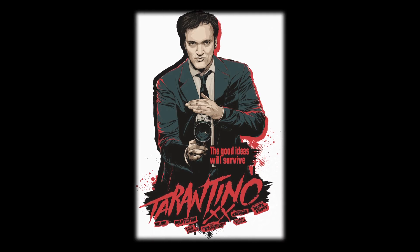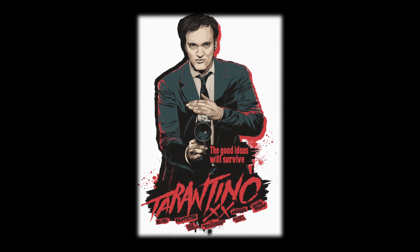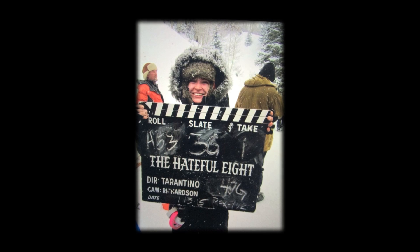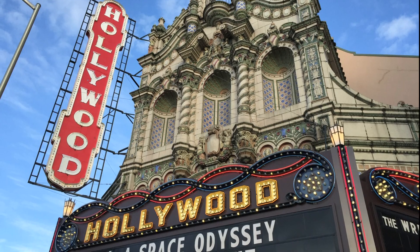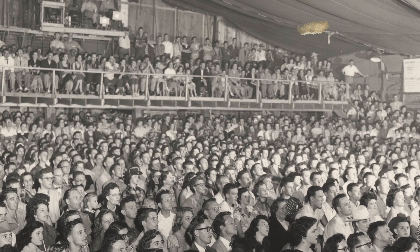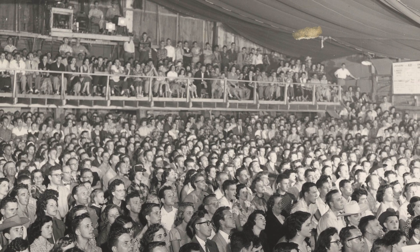The 65-70mm format is still in demand today, with auteurs such as Quentin Tarantino shooting on the widest aspect ratio available — 2.76 to 1 — with the anamorphic 65mm Ultra Panavision format, to the Hollywood Theatre, who recently put in a 70mm projection system for all the cinephiles in Portland, Oregon. As long as there are people who love film, the 65-70mm format will endure.